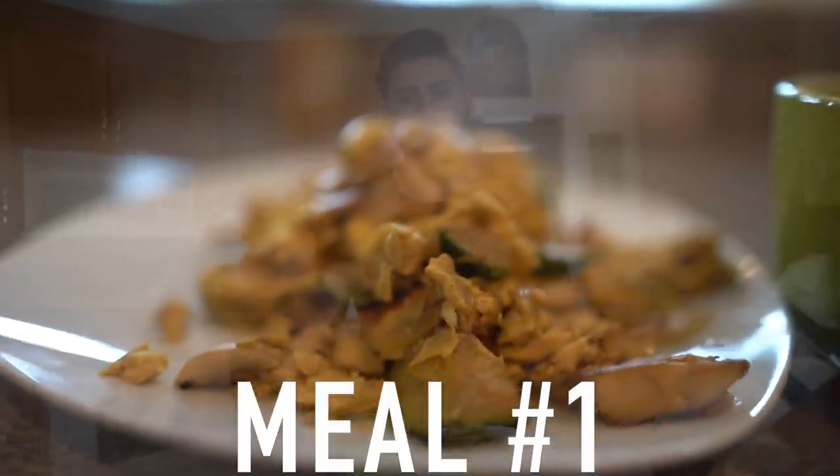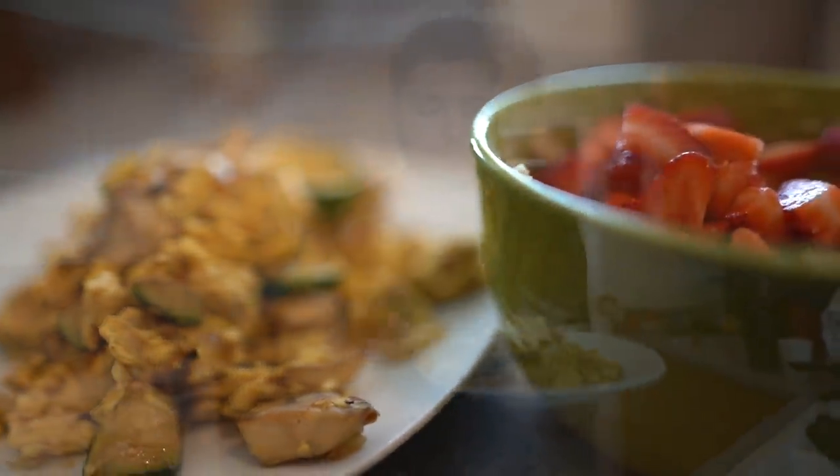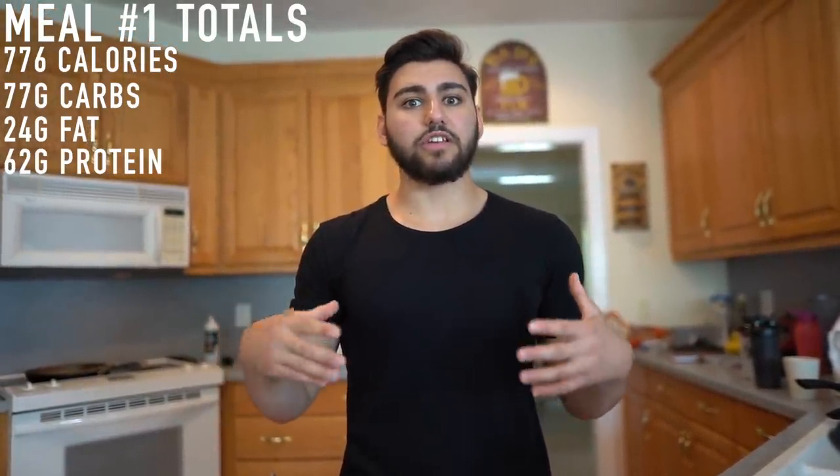Meal number one is all prepped up and completed in under 10 minutes. We have six egg whites and two whole eggs with zucchini, onions, and mushrooms, plus peanut butter oatmeal with 100 grams of strawberries on top. Meal number one total calories and macros: 776 calories from 77 grams of carbs, 24 grams of fat, and 62 grams of protein. This is a very heavy, filling meal — full of healthy micronutrient-dense foods including vegetables, fruit, and wholesome carbohydrate and protein sources.